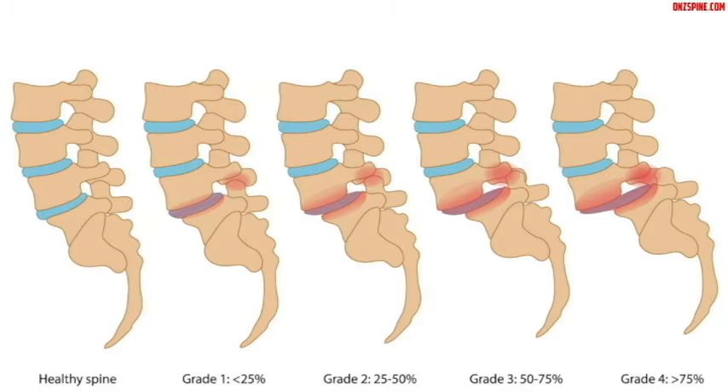Spondylolisthesis is when one vertebral body has moved anteriorly — though it can go in other directions — relative to the body below. You can grade it based on how much motion has occurred. Grade one is pretty common. Grades two, three, and four cause more symptoms, and you start thinking about cord compression and associated fractures. Spondylolisthesis is generally managed non-surgically initially.